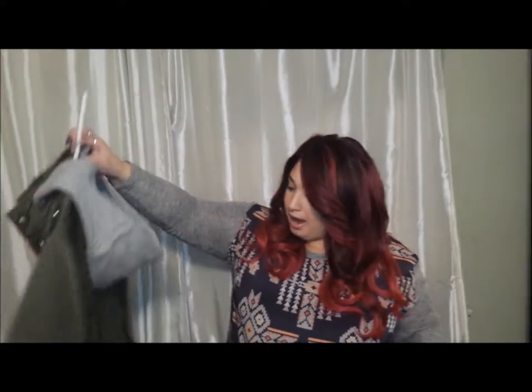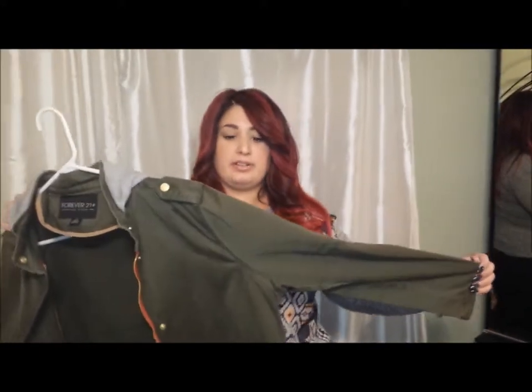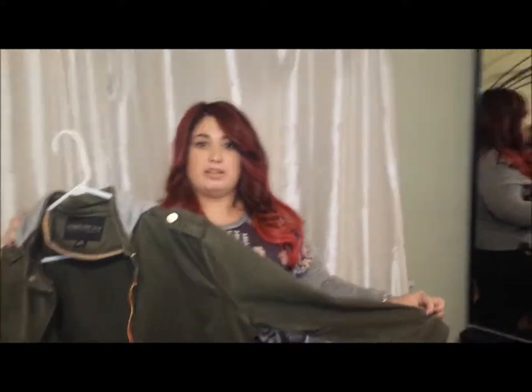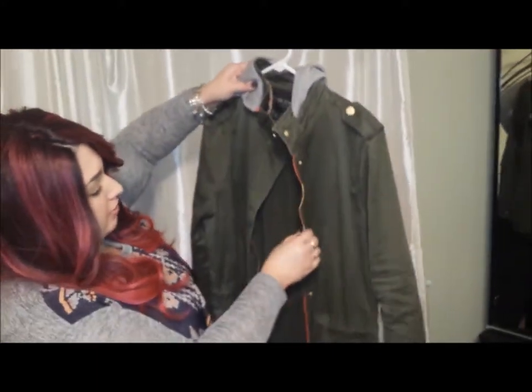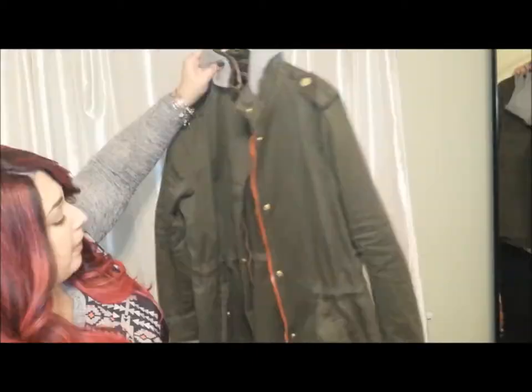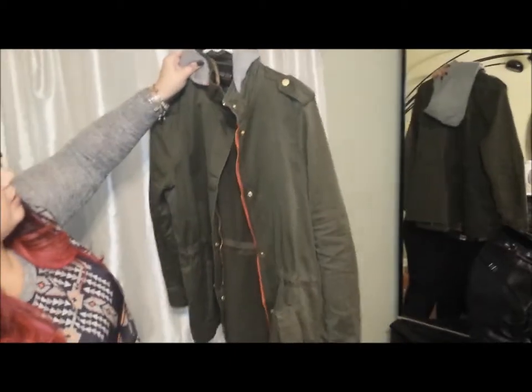My second item that I'm really pumped about — I got this olive jacket, cotton, like a heavier material, kind of like a jean material but just in an olive color. It has a gray hood and it's really cute. The zipper actually has this red color to it, which is nice. And it also has a drawstring inside to accentuate your waist, which is really nice. I wore it for the first time today and it was actually really nice.